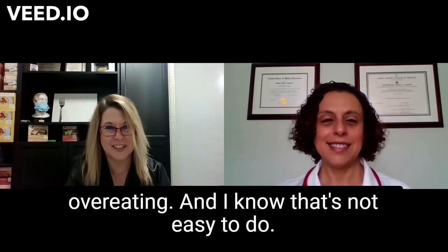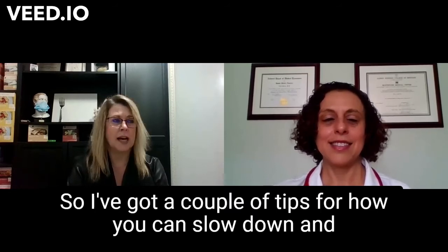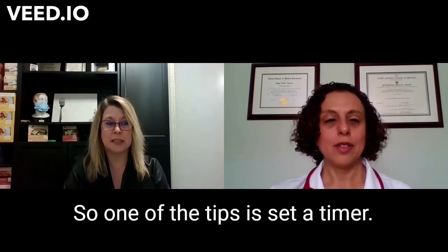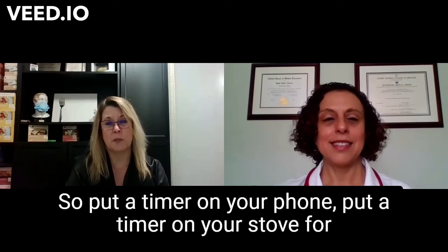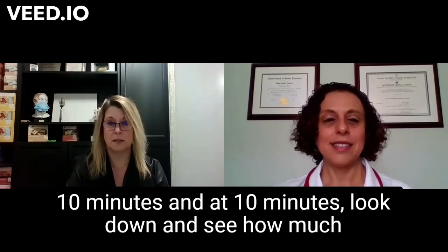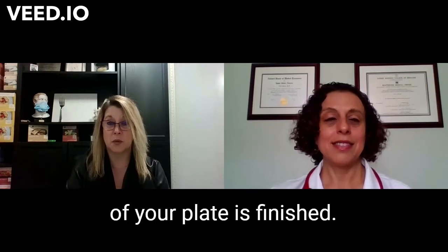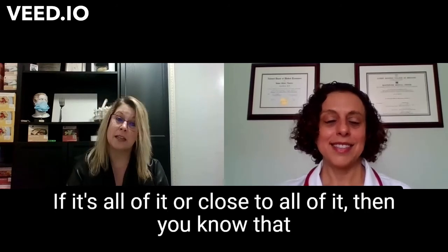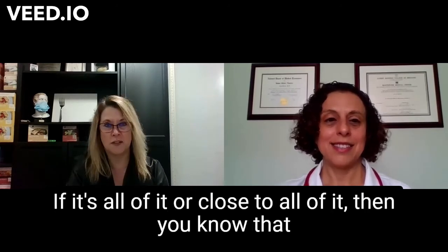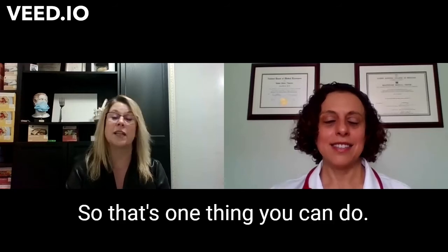I know that's not easy to do, so I've got a couple of tips for how you can slow down — and this is for children and for adults. One tip is to set a timer. Put a timer on your phone or your stove for 10 minutes. At 10 minutes, look down and see how much of your plate is finished. If it's half, you're on target for 20 minutes. If it's all or close to all of it, then you know you're a fast eater and you have to slow down.